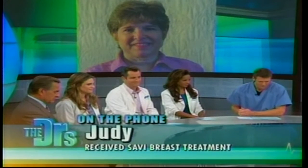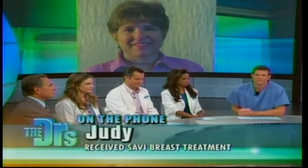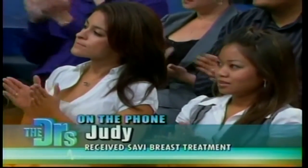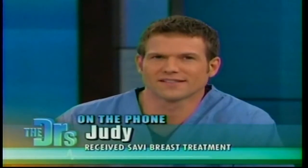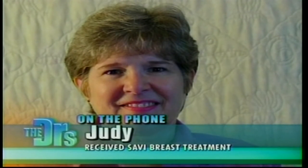We actually have someone on the phone right now who says this very SAVI technology helped tremendously with her own battle against breast cancer. Welcome, Judy. Well hello, doctor — how are you? I'm actually doing great. How long have you been cancer free? Two and a half years. It sounds like you're a big proponent of this SAVI technology.